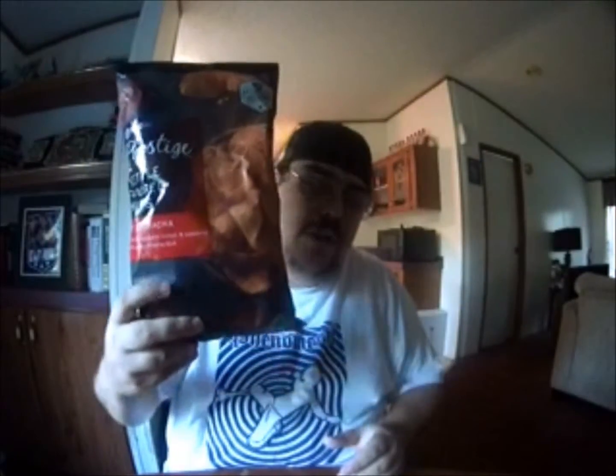What we got today is from Prestige. I've done a few other Prestige chips — you can go back to my videos and see those — but this is a kettle cooked chip and it's sriracha. I love anything that has to do with sriracha, I'm a huge sriracha fan. There's your product: sriracha kettle cooked potato chips.